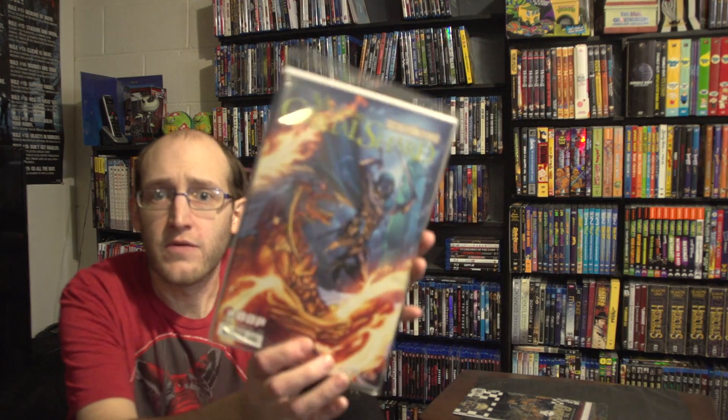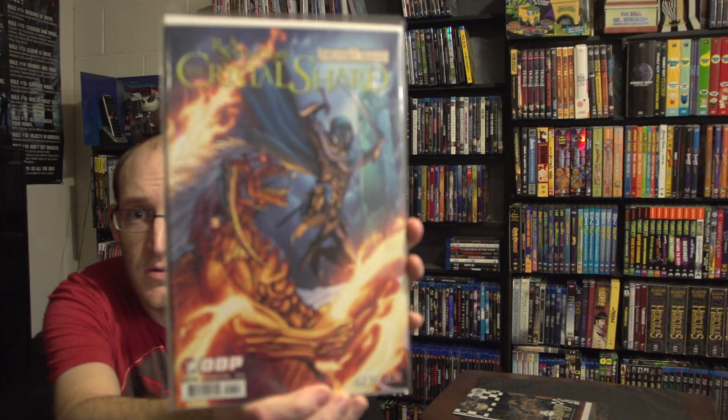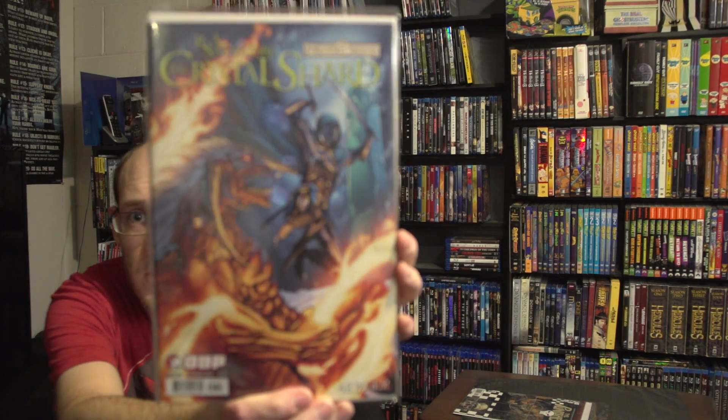Next, I've never heard of this one — from the Forgotten Realms, we have a 48-page comic book. This is issue number three of Forgotten Realms: The Crystal Shard, and that's some really awesome artwork right there.